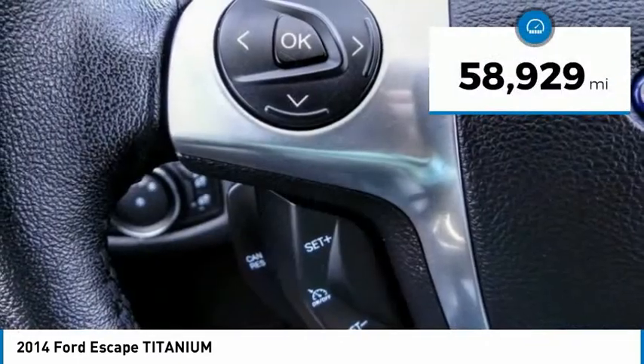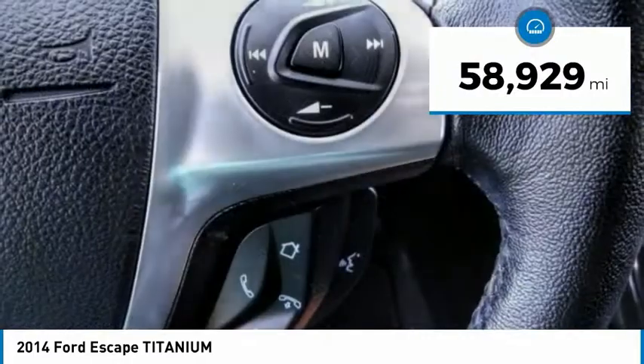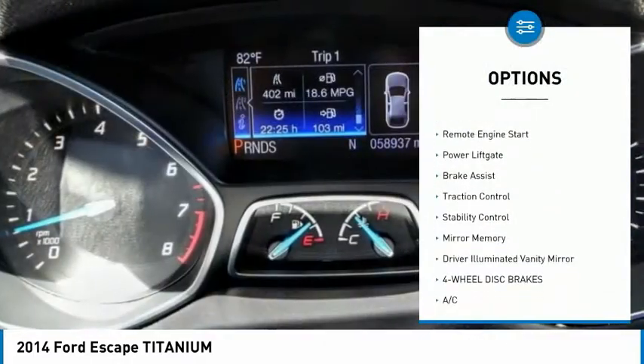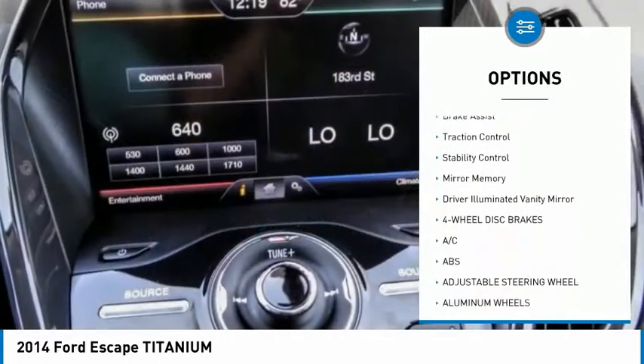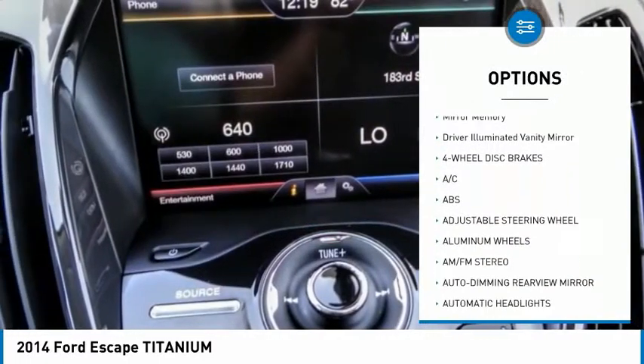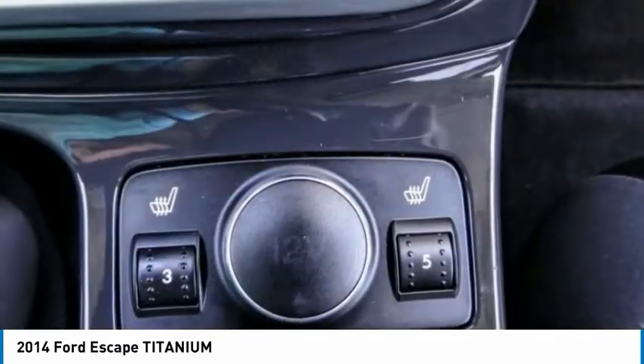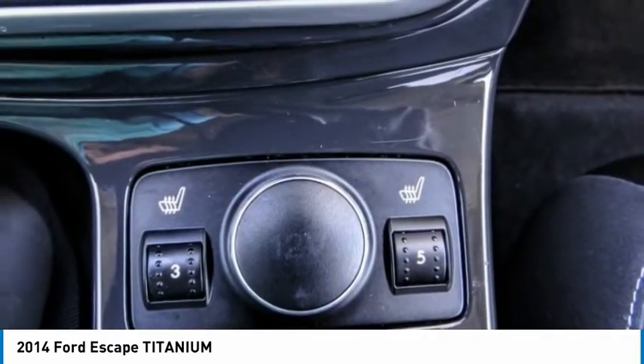This vehicle has less than 60,000 miles. Here are some of this vehicle's great options: tire pressure monitor, heated mirrors, aluminum wheels, remote engine start, power lift gate, brake assist, traction control, stability control, mini spare tire, driver illuminated vanity mirror.